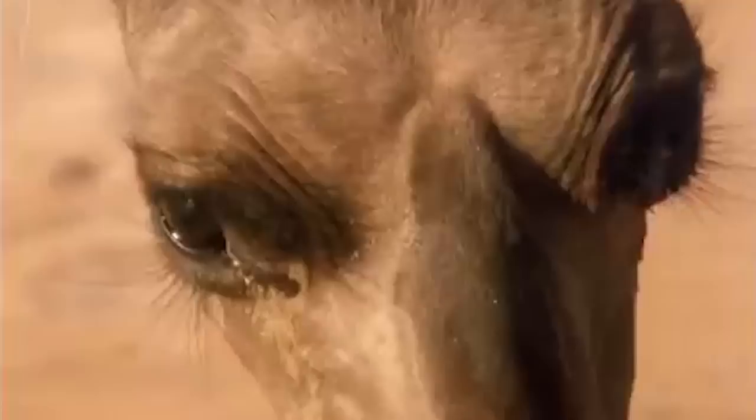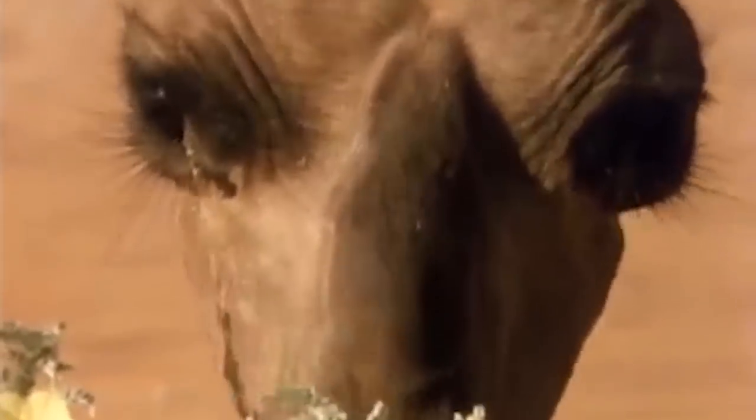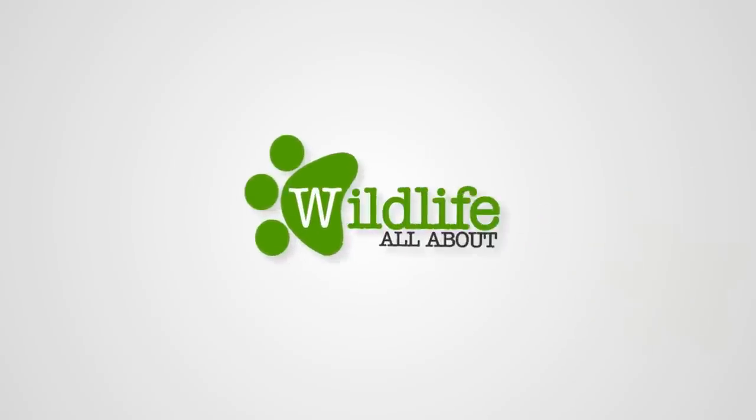So guys, today we learned about camels — funny and very strong creatures. This was all about Arabian camels, and for more wildlife videos like this one, hit subscribe.